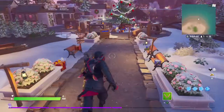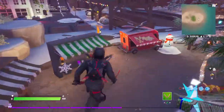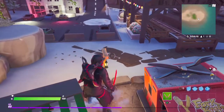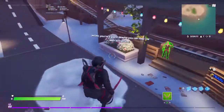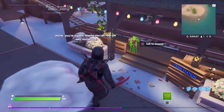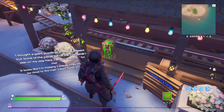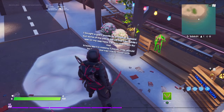We start by going over here through this little Christmas market and over here, and we talk to Jonesy. He says: 'I bought a giant puzzle as a holiday present, but some of the pieces fell off the train while I was on my way here. Can you find them for me?'